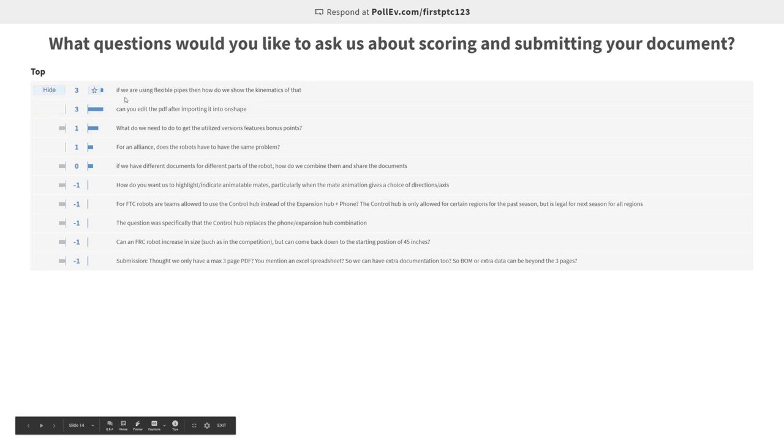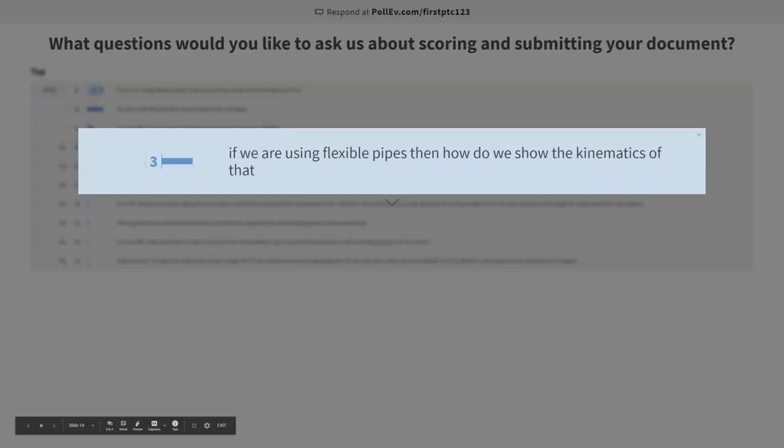If you are using flexible pipes, how do you show the kinematics of that? As far as I know, there's not really a way to do that in Onshape, and none of the judges are going to be expecting you to have somehow created a flexible pipe in Onshape. So don't worry about that. If you really want to go above and beyond, you can make configurations — you could have your assembly show those pipes in a specific orientation in one configuration, and then have those pipes turned off when showing the kinematics of say an arm or wheels. Nobody's expecting any sort of flexible piping.